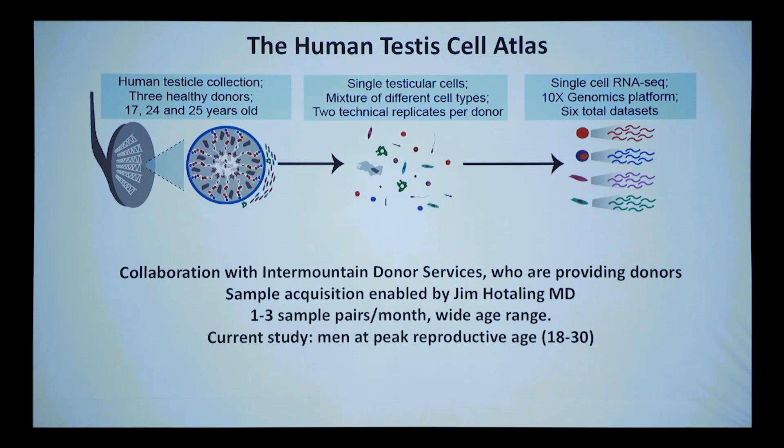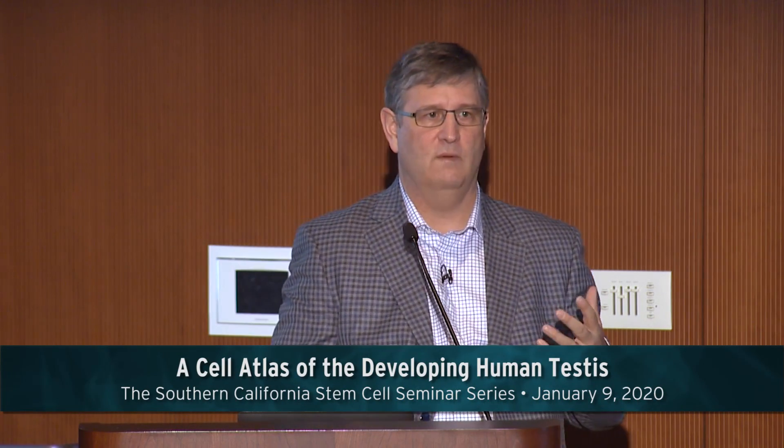The first samples were from patients with idiopathic pain who wanted a testicle removed — that doesn't happen very often. During that work, we decided to set up a collaboration with Intermountain Donor Services, now called Donor Connect — the rapid autopsy group that provides hearts, livers, and lungs to donor recipients across the Intermountain West. They were not harvesting the testis at that time.